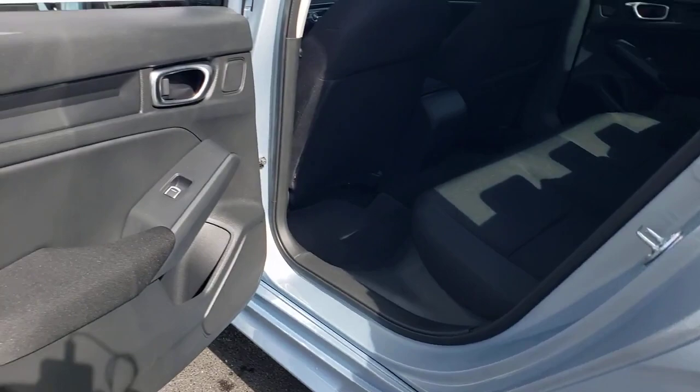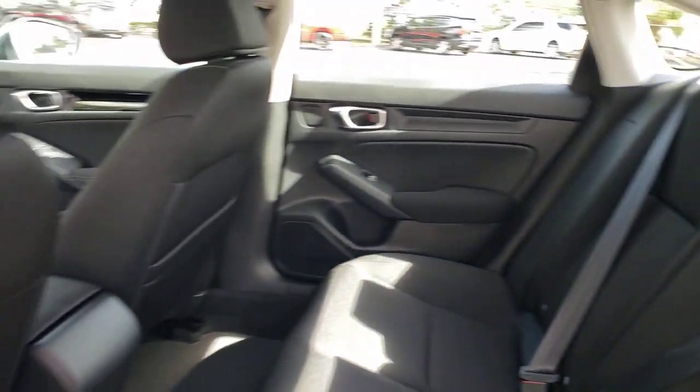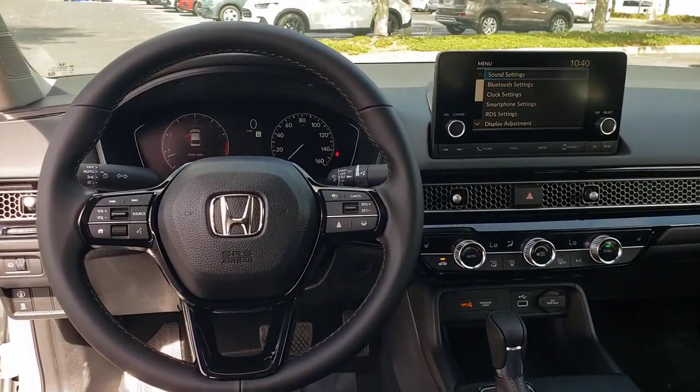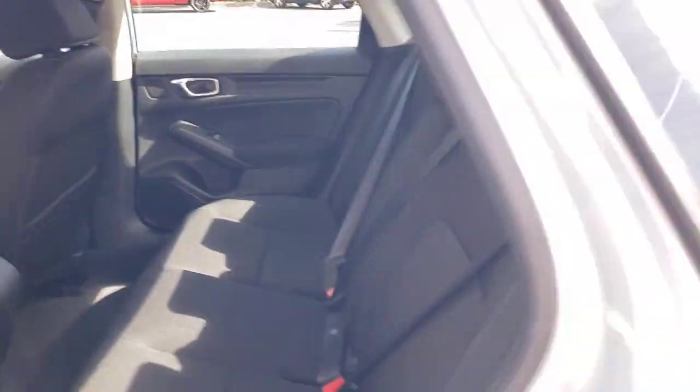These are just some of the great options this vehicle comes with: lane departure warning, keyless entry, sun and moonroof, backup camera, adaptive cruise control, keyless start, heated mirrors, lane keeping assist, remote engine start, heated front seat.